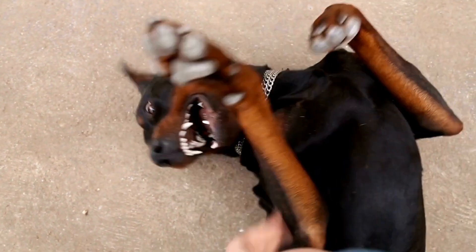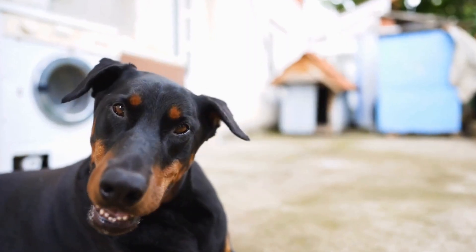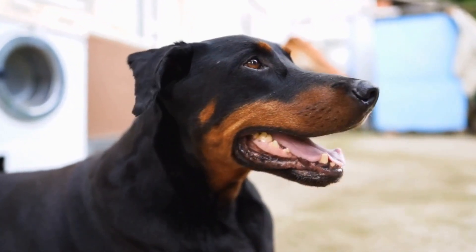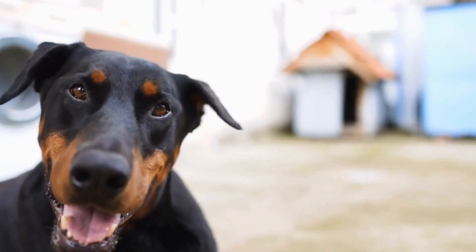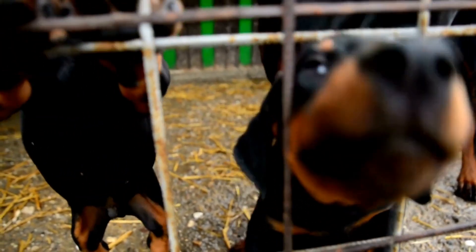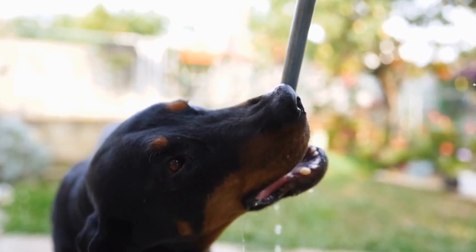In conclusion, living with a Doberman Pinscher in an apartment can be a rewarding experience if you take the necessary steps to accommodate their needs. By choosing the right apartment, providing regular exercise and mental stimulation, ensuring proper socialization, and making your apartment dog-friendly, you can create a comfortable living environment for your Doberman. Remember that seeking professional help is always an option if you encounter challenges along the way. With proper care and attention, your Doberman can adapt and thrive in an urban setting.